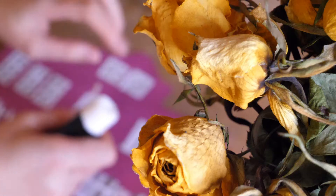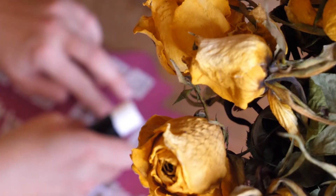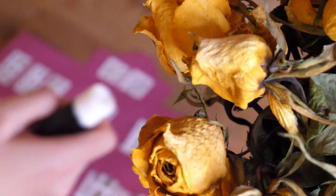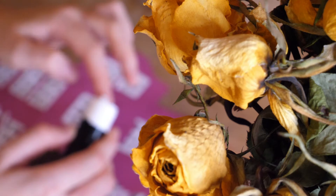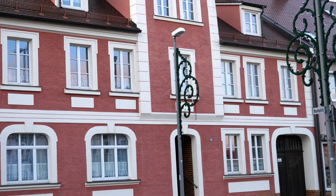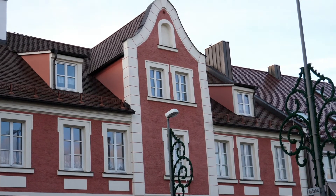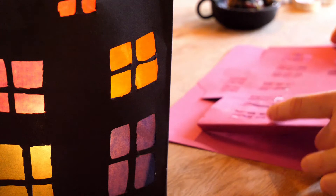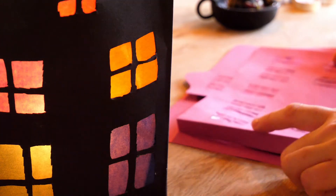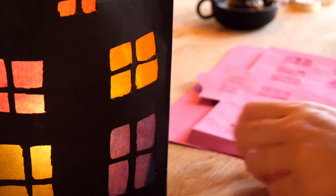First, we are going to craft a little lantern shaped like a house. You can get really creative here — fashion it after your own home or a whimsical, imaginatory dream house, a cute little witch's cottage, or just keep it simple with a generic house or apartment block building. Now we will look into how I constructed my lantern that we will then enchant and infuse with our intention for a happy, peaceful home.